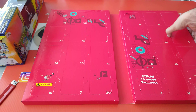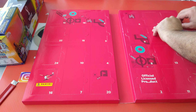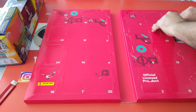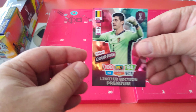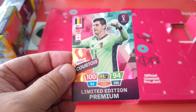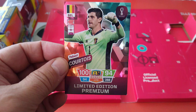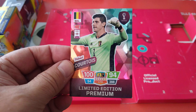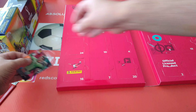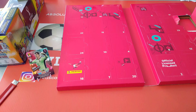Number one is right up here and it is a limited edition — the premium Courtois. So we get the premium limited edition cards in this one. Courtois 94-94. Alright, next one.